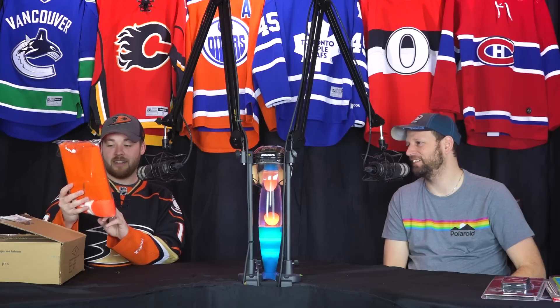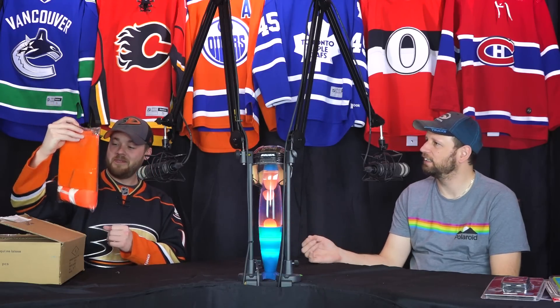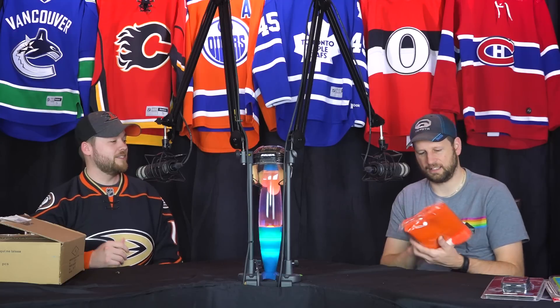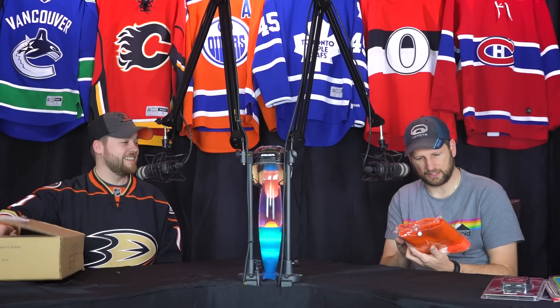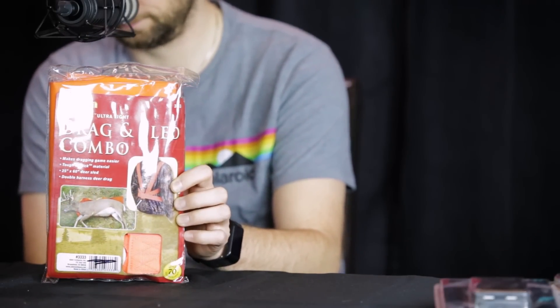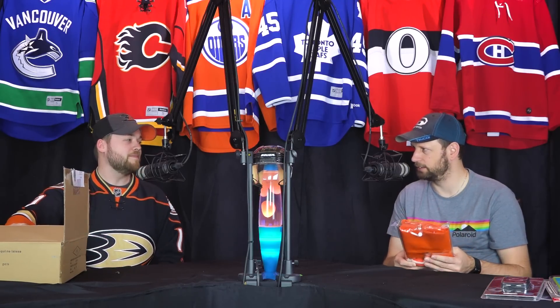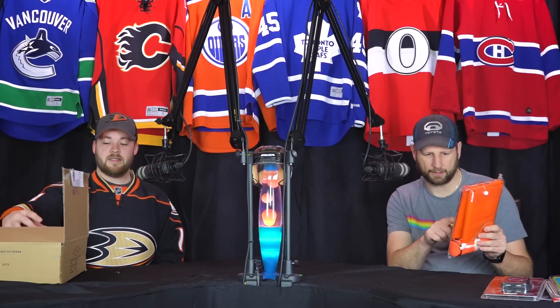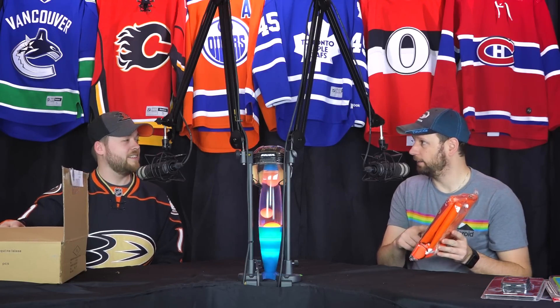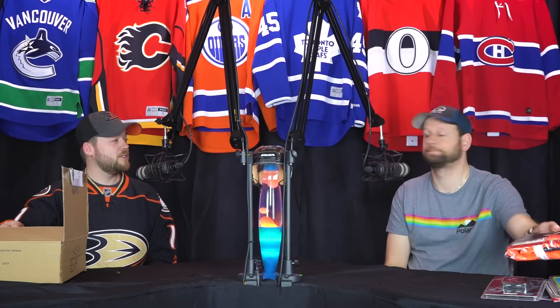Drag sled combo pack! I got the harness with mine — you got one of these but it was just a sled. I'm so jealous. So if I want to haul a dead deer behind me, I can do it now. You know what, though? It's a tarp — you need to crawl under your truck to do something, it's still useful. This harness will plug in real well to my parachute — you could run fast and see if you can fly.